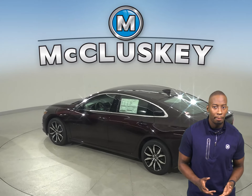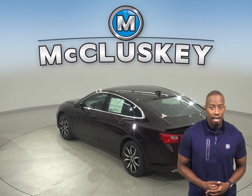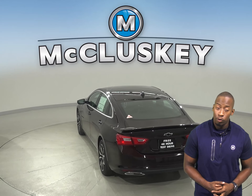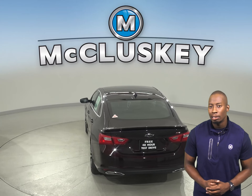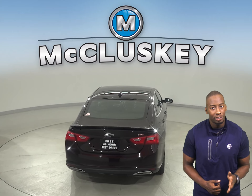According to MotorTrend, the Chevrolet Malibu's Premier trim is faster than the Acura TLX four cylinder. The Chevrolet Malibu reaches 0 to 60 mph in just 6.2 seconds.